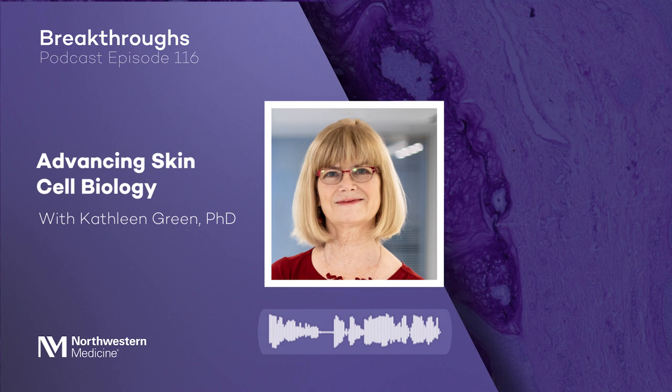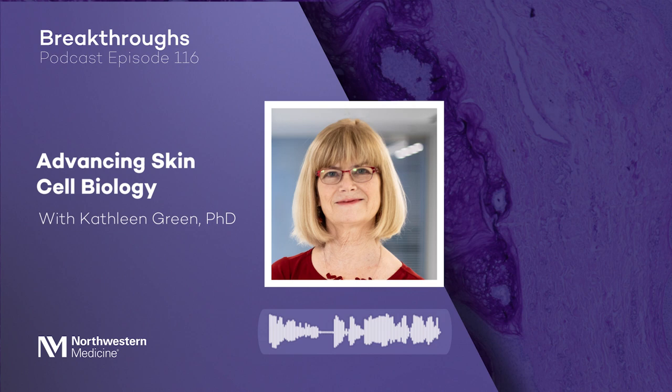Dr. Green is the Joseph L. Mayberry Senior Professor of Pathology and Toxicology at Feinberg and the Associate Director of Basic Sciences Research at the Lurie Cancer Center. Welcome, Dr. Green. Hi, Erin. It's wonderful to be here with you today to talk to you about skin.